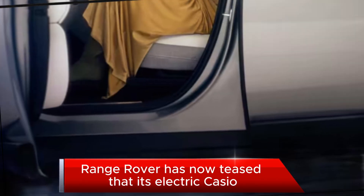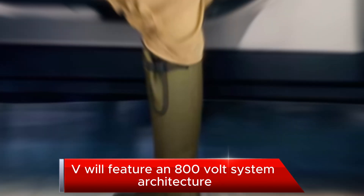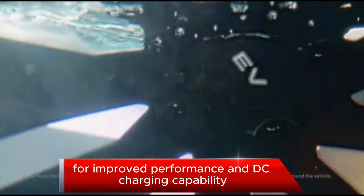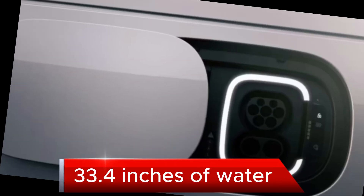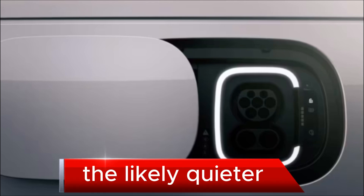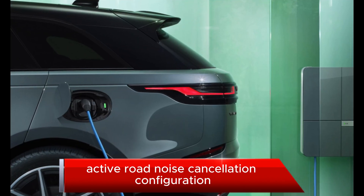Range Rover has now teased that its electric SUV will feature an 800-volt system architecture in its new modular longitudinal architecture platform for improved performance and DC charging capability, hopefully sealed well enough to wade through a claimed 33.4 inches of water. The likely quieter all-electric running gear will also require a bespoke active road noise cancellation configuration.